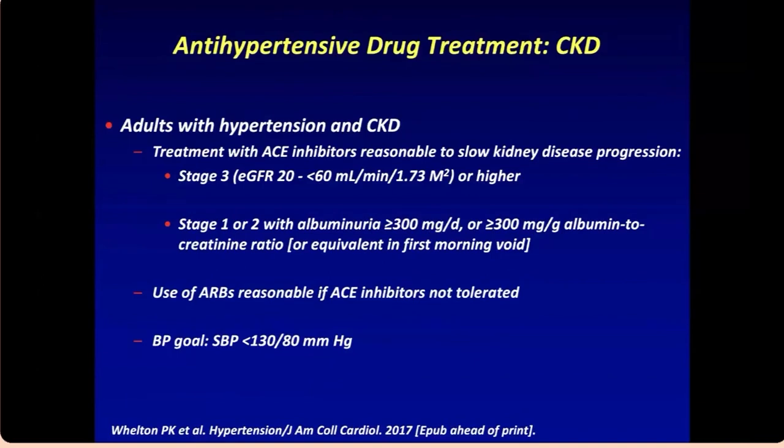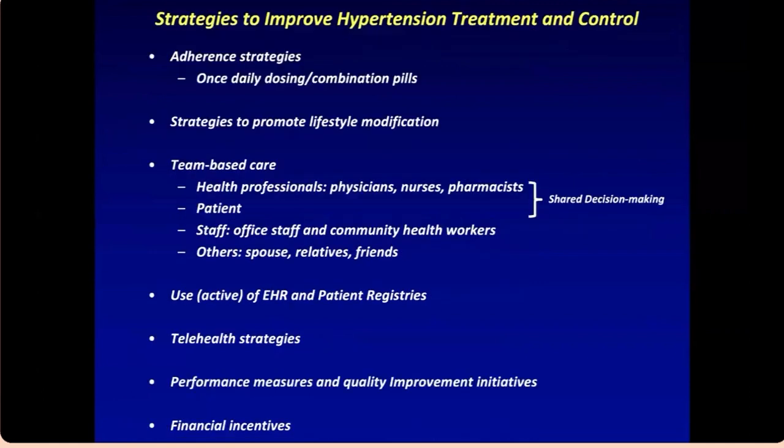For CKD patients, treatment with ACE inhibitors or ARBs can slow progression. Even with low GFR — as long as it's above 20 (stage 3 CKD) — continuing ACE or ARBs is reasonable. For strategies to improve hypertension control: use combination pills and once-daily dosing rather than polypharmacy. Emphasize lifestyle changes. Implement team-based care with health professionals and pharmacists. Telehealth strategies, financial incentives, performance measures, and quality improvement initiatives are also useful tools.